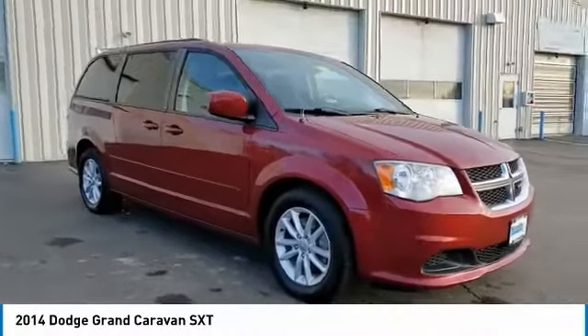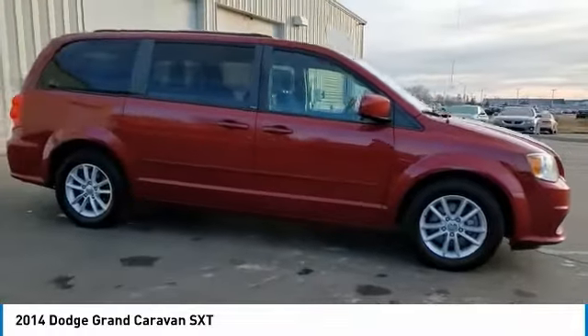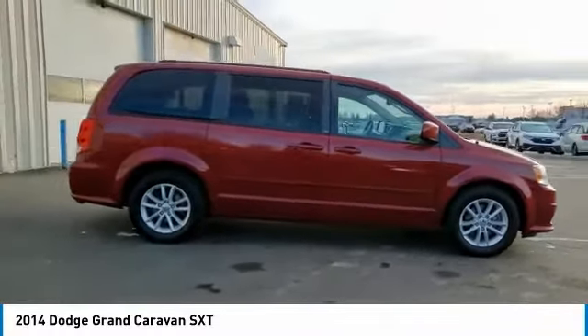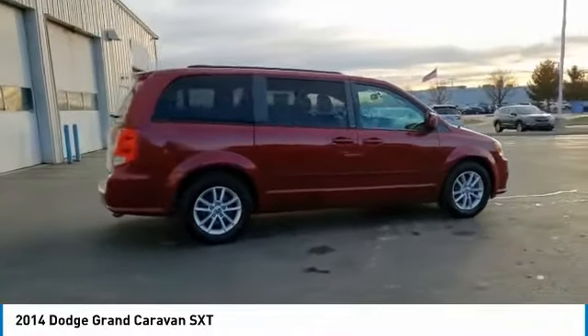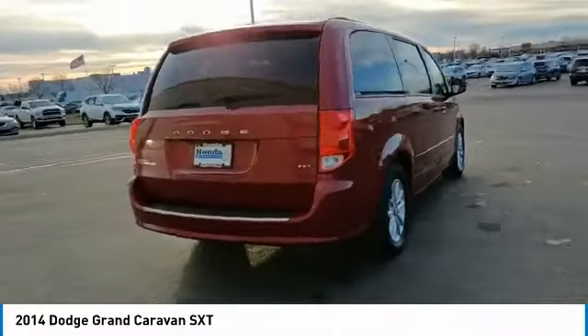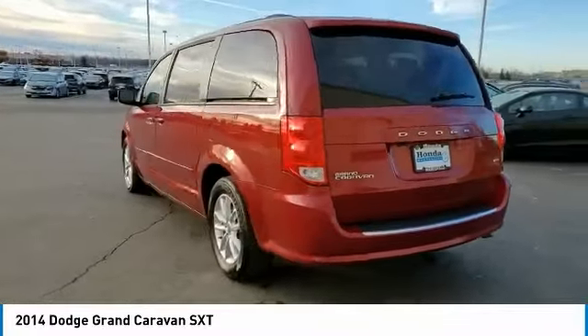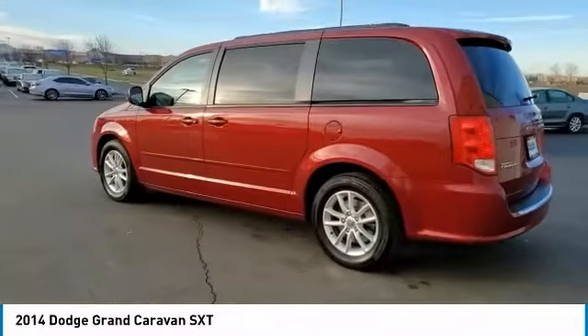We are pleased to show you the 2014 Grand Caravan. The Dodge Grand Caravan received the government's highest front and side crash rating of five stars. Its vast interior is widely praised, with an innovative seating arrangement, versatile cargo storage, and enough entertainment features to keep the kids entertained on road trips.